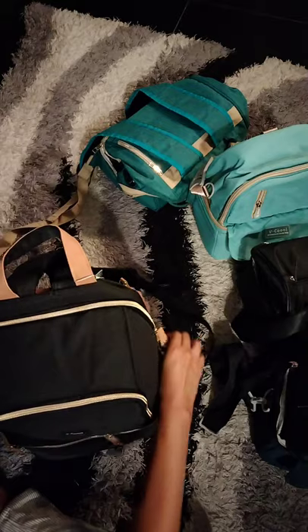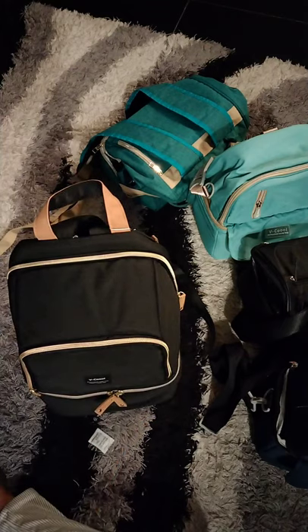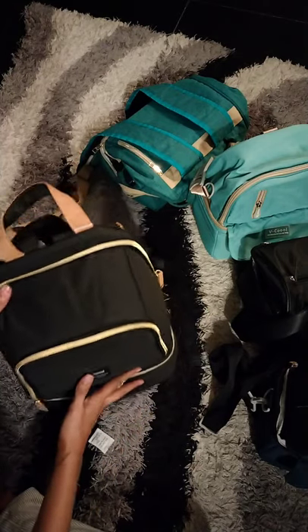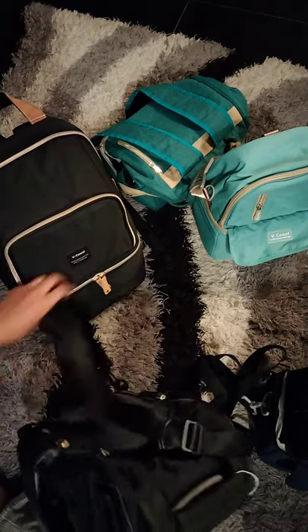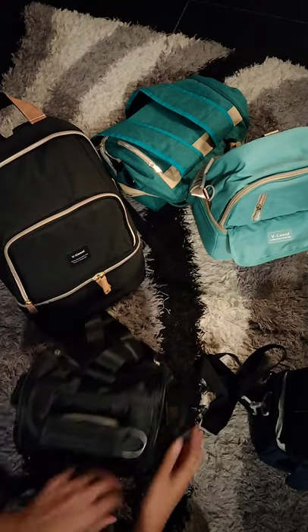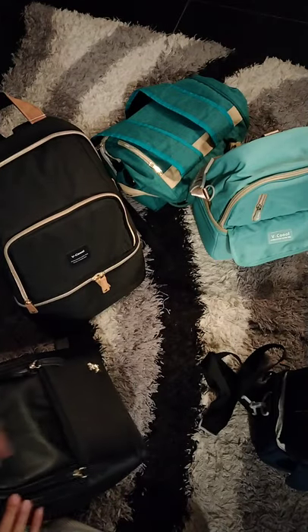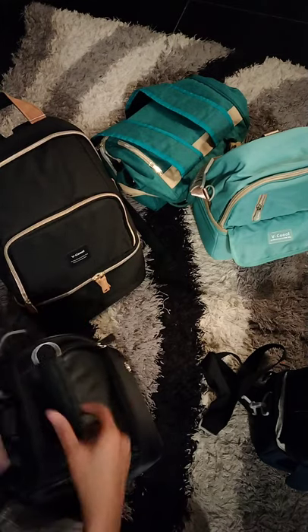There you have it. We have more actually, but these are the bags I recommend. If you ask me which ones I would recommend the most — well, it really depends. But my go-to bag is this small compact one. I can carry it by sling, by backpack, or by hand. It has so many pockets. This is my favorite.